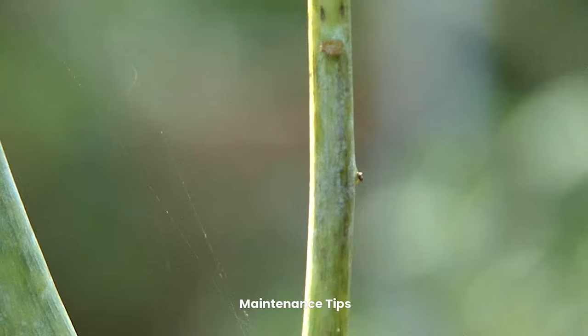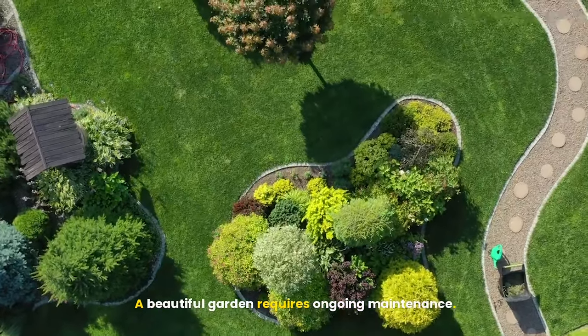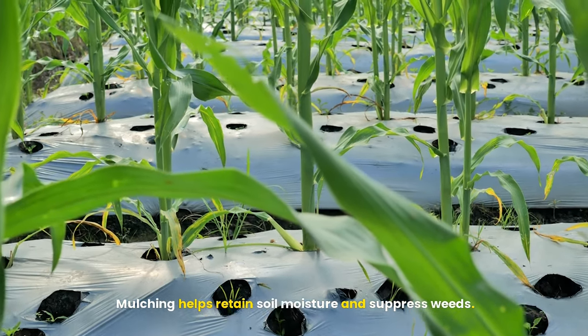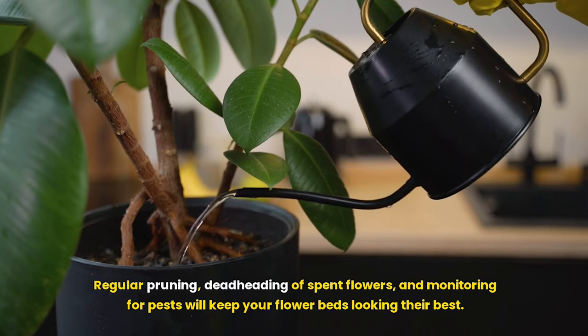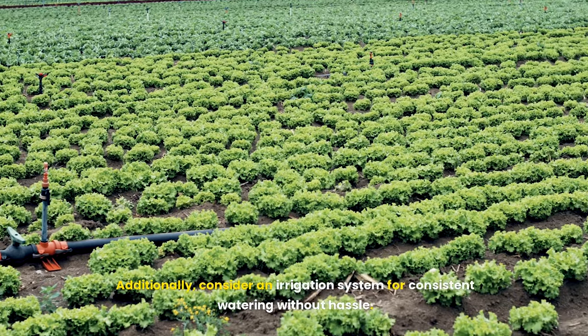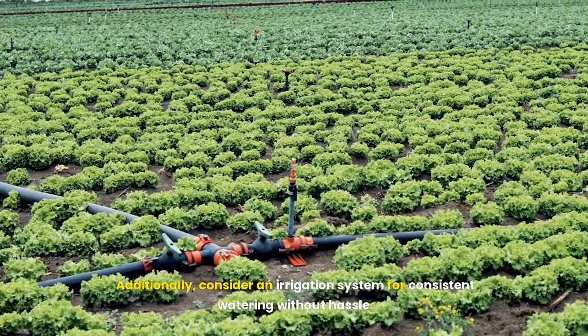Fifth, maintenance tips. A beautiful garden requires ongoing maintenance. Mulching helps retain soil moisture and suppress weeds. Regular pruning, deadheading of spent flowers, and monitoring for pests will keep your flower beds looking their best. Additionally, consider an irrigation system for consistent watering without hassle.